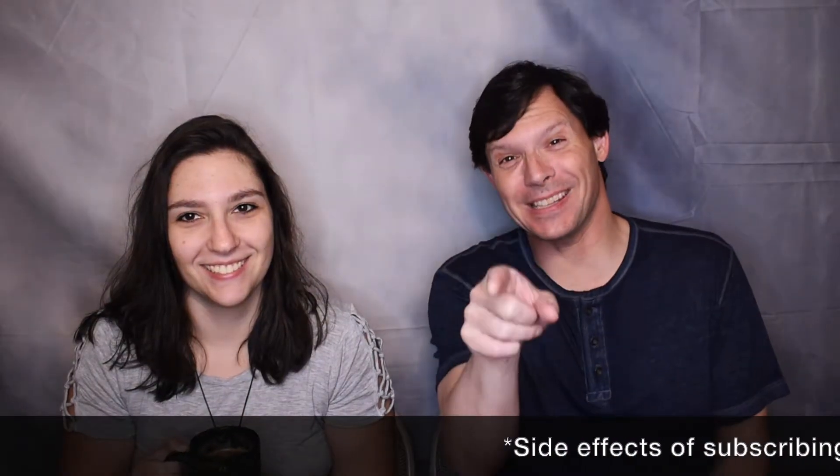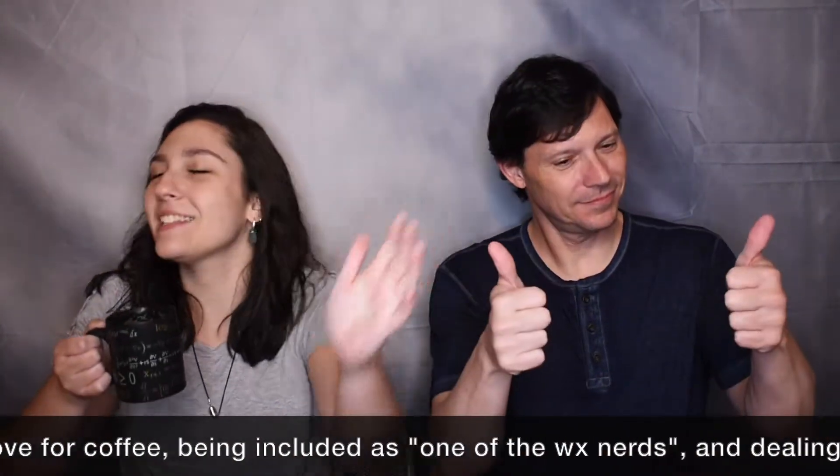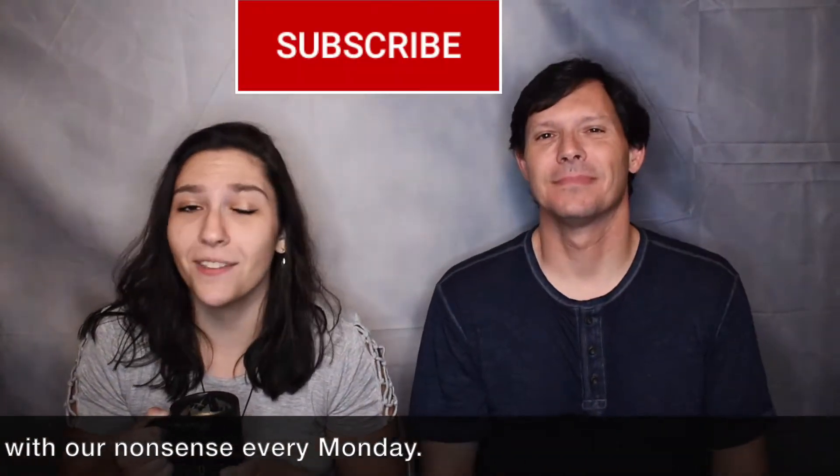But before we get started, make sure that you hit that like button and subscribe down below so you never miss another Meteorology Monday.